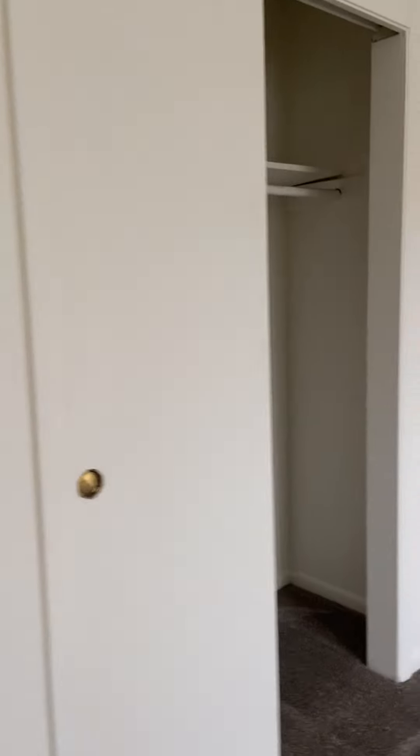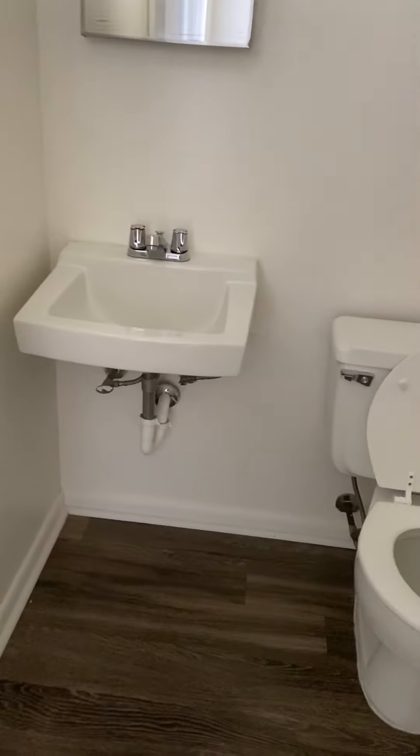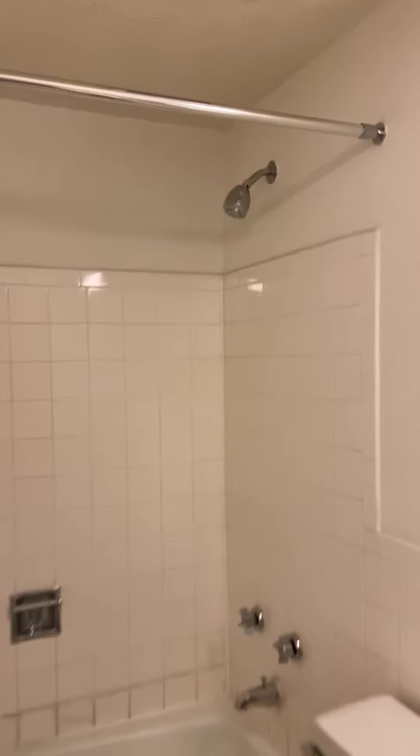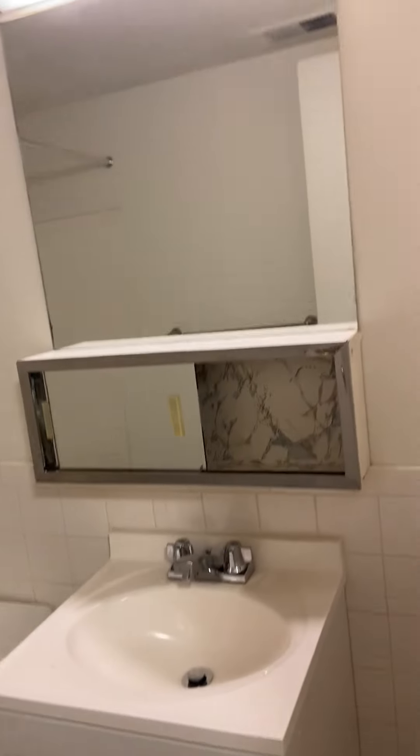Here is the second bedroom — again a spacious closet and a nice big window. This is attached to the half bath, so you have your toilet, sink, and medicine cabinet. Then here is the full bathroom, which has a standing shower with a bathtub, toilet, and a little cabinet space. This is just another utility closet.